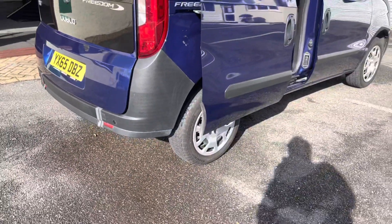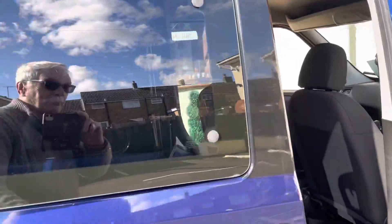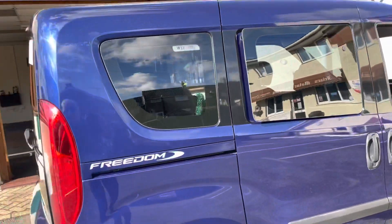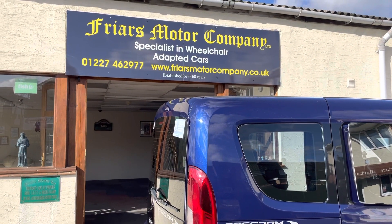If that's a possibility, give me a ring and we'll talk about it some more. Also, to the rear we've got privacy glass, which keeps the hot sun out in the summer and stops prying eyes looking in. I'll look forward to your call — thank you very much, bye bye.